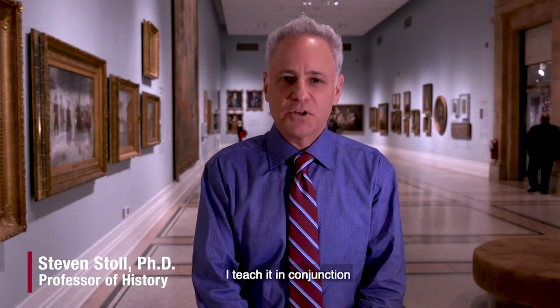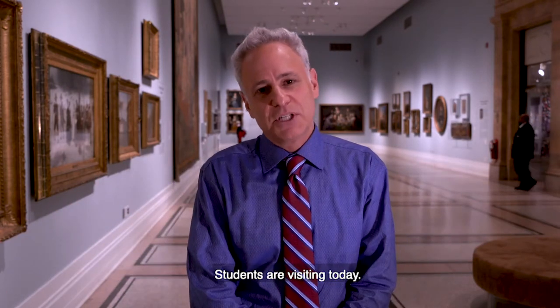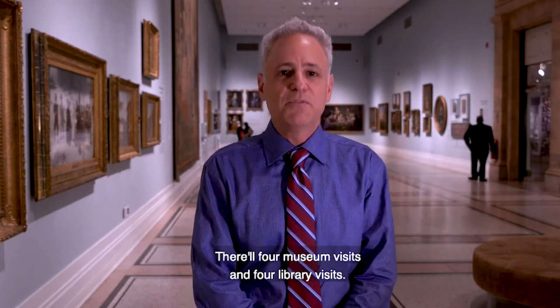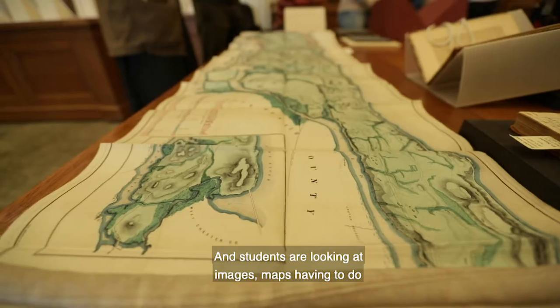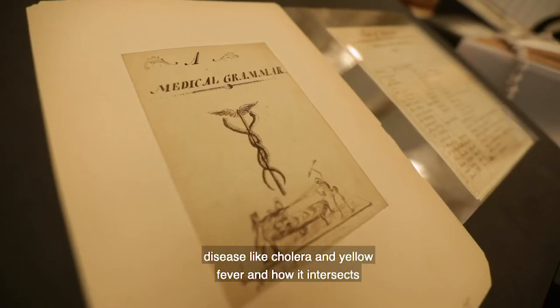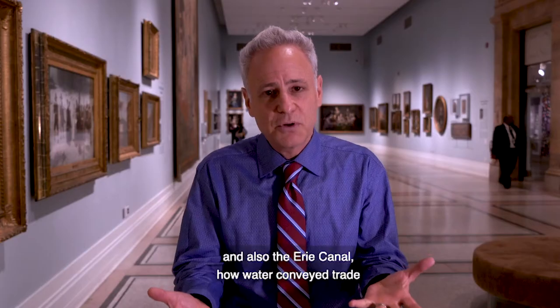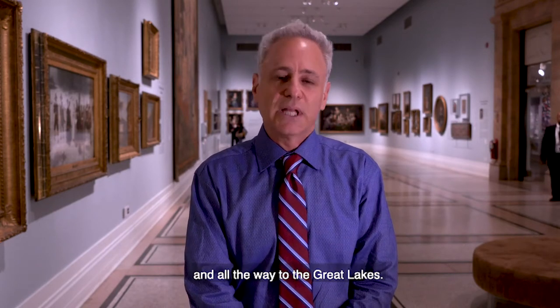This course is called the Environmental History of New York City. I teach it in conjunction with the New York Historical Society, which is right here. Students are visiting today and will be here eight times in the semester — four museum visits and four library visits. Today is a library visit and students are looking at images and maps related to the water system of New York City, disease like cholera and yellow fever, how it intersects with the natural environment, and also the Erie Canal — how water conveyed trade from New York City up the Hudson River and all the way to the Great Lakes.